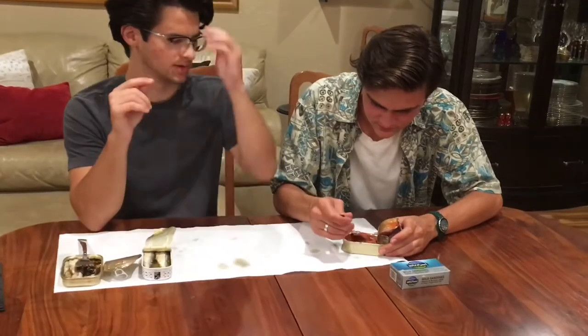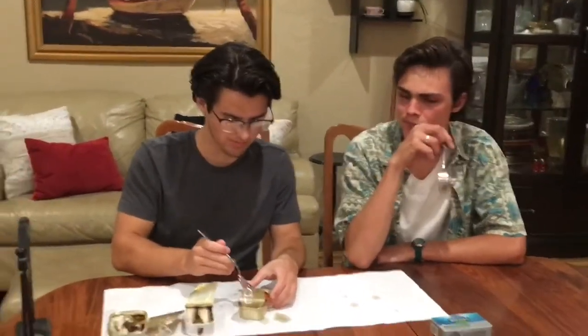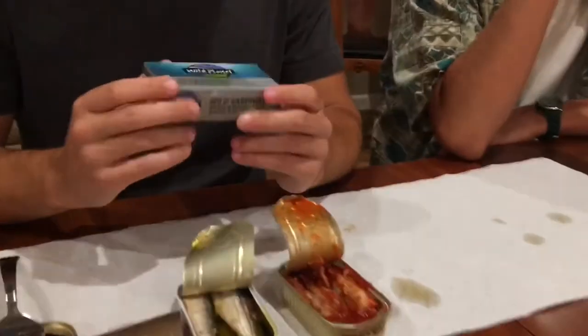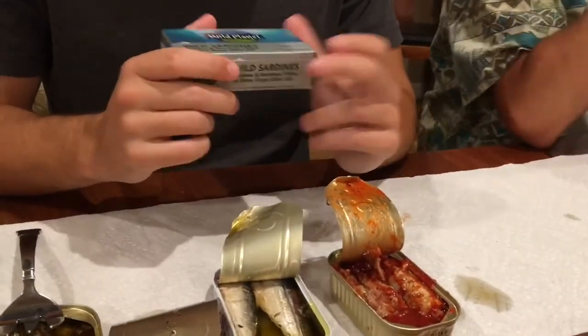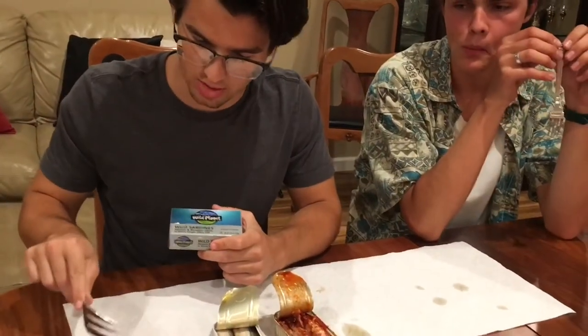It tastes like tuna, not really like sardine. If I just imagine this is tuna, it's not too bad. This is the Malaysian one — hopefully we don't get food poisoning. The sardine quality and texture of the Bella was the best. The bristling sardines from King Oscar are good but a little smaller. These Raincoast ones taste like tuna, which isn't a bad thing — might as well be tuna.